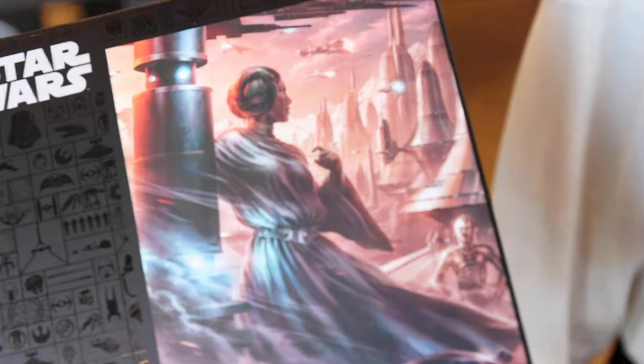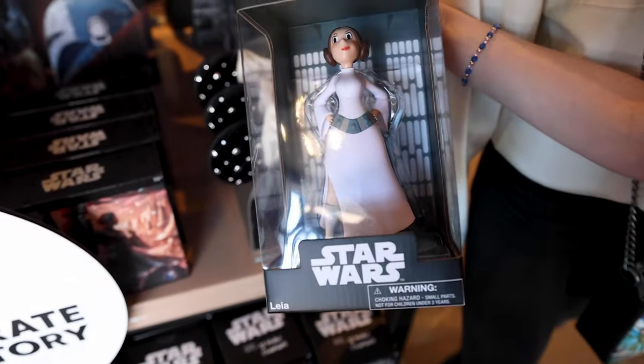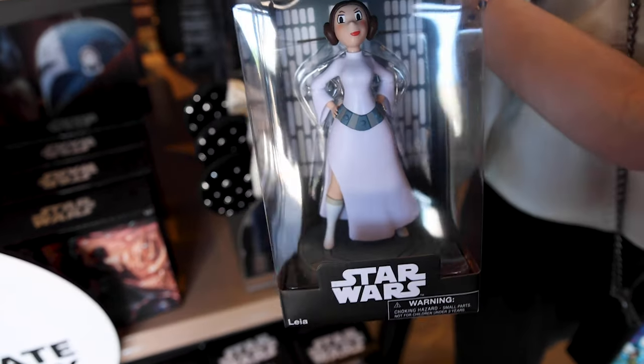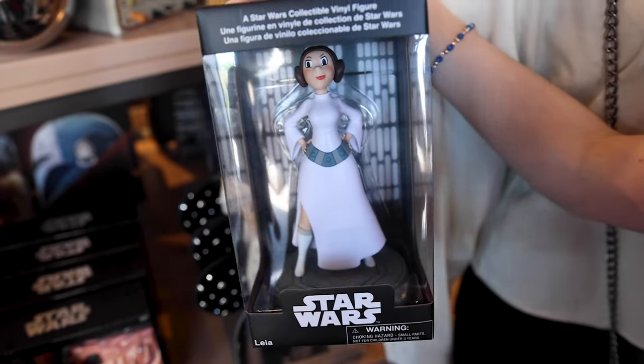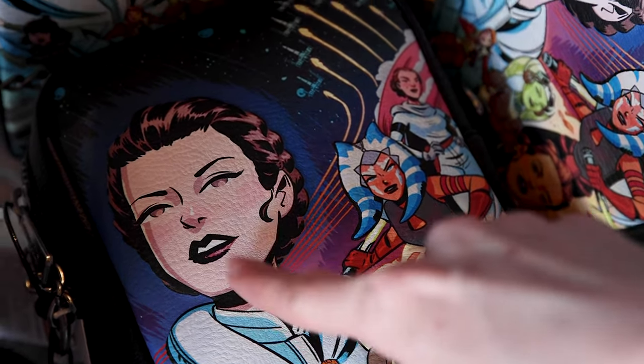I said 'General Organa' about the figurine, but we all know in that moment she is Princess Leia. In the Loungefly bag, she is featured as General Organa.